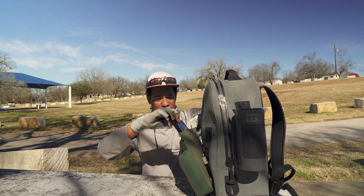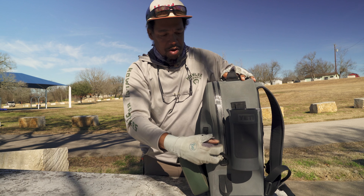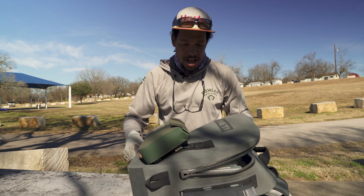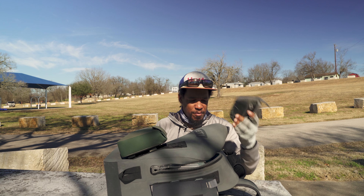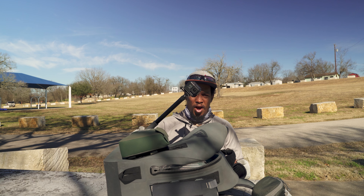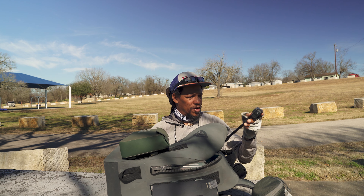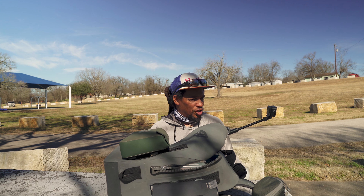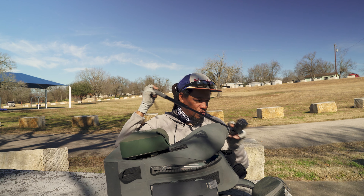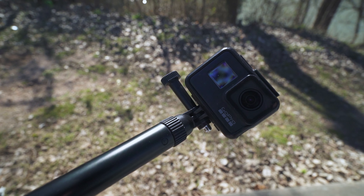I'll probably throw the GoPro in there as well, but it's inside the main pack right now. In the main pack I have a spare lens for the camera — definitely want to keep that inside and keep it dry. I've got the GoPro on a selfie pole, which is pretty cool because I can get shots of us running the boat or close-up shots of releasing fish — just extend the handle out and reach down. And it's waterproof. It's a GoPro.